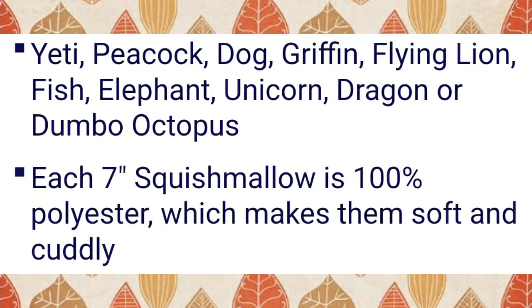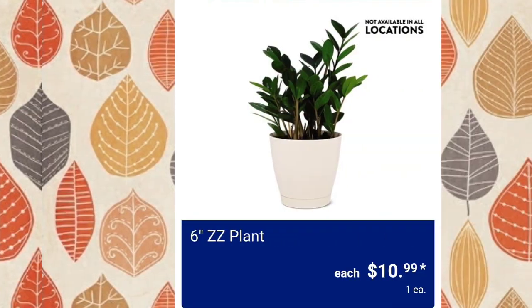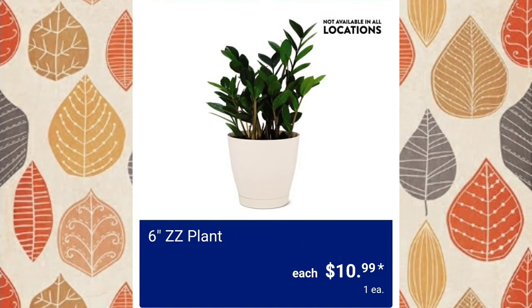Here are the Squishmallows that will be available — Squishmallows sell out immediately when they get on the shelf, they go so fast. Oversized mesh back chair, $24.99 — I think they were a little higher last time and people weren't happy. And then they have the ZZ plant, $10.99, not available at all locations. Have you guys noticed plants just randomly show up at ALDI?